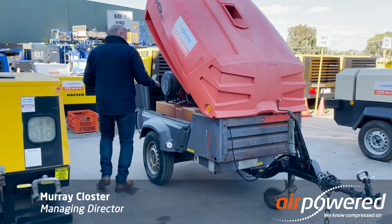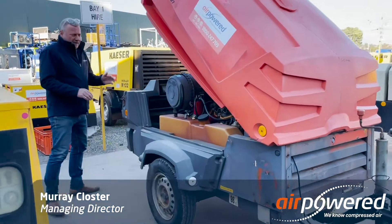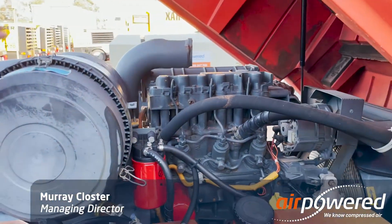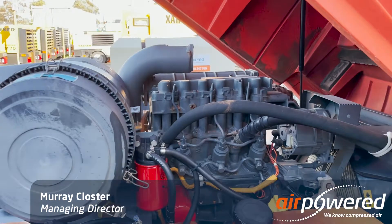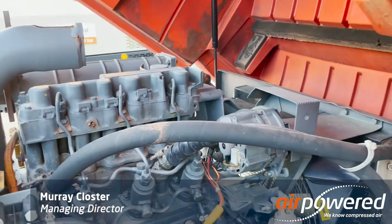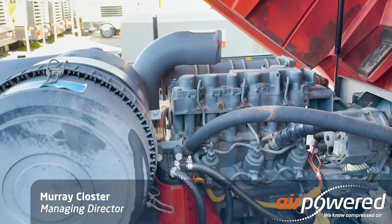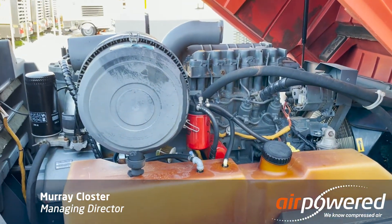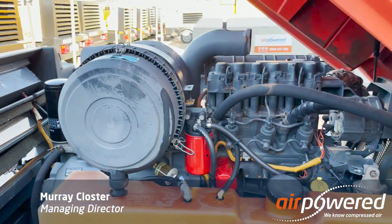If you come in here, you can see it's just a very simple Deutz diesel engine — Atlas Copco engine. You've got one air cleaner to service both the engine and the air end. It's quite compact, easy to work on, with a long-haul fuel tank on it so you get plenty of hours out of it. It's going to be quite reliable for what you need to do.